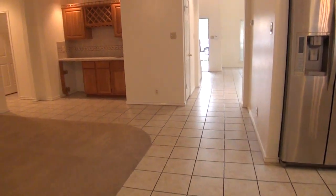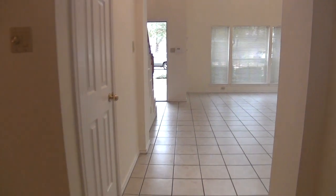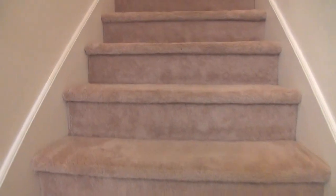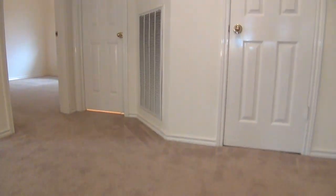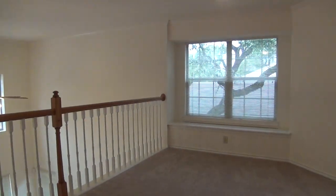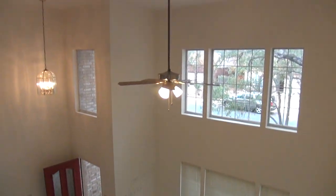We're heading back inside and we are now going to check the game room and the rest of the bedrooms upstairs. On the top of the stairs to my left is the game room. This measures about 17 by 10. It's got storage space here and a sitting area, and it overlooks the living room and the entryway.